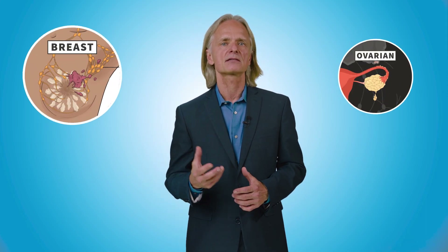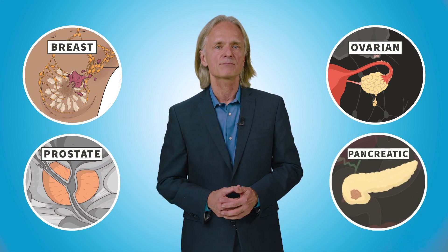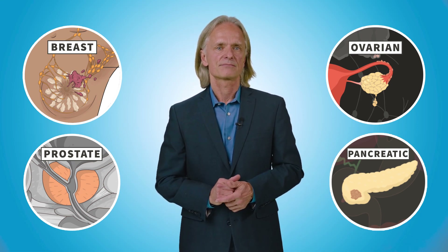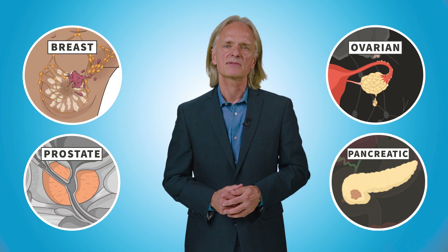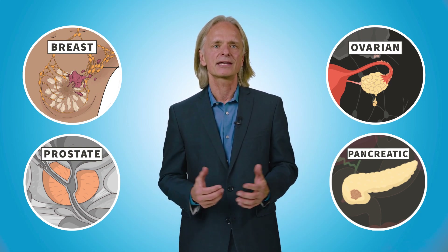The most effective strategy to reduce ovarian cancer mortality in certain individuals is the identification of women at high risk, particularly those with genetic mutations. It is important to know if anyone in your family has a history of breast, ovarian, prostate, or pancreatic cancer, because these cancers might be caused by the same genes that cause ovarian cancer. If any of your family members is diagnosed with these cancers, you would likely benefit from genetic counseling and genetic testing.